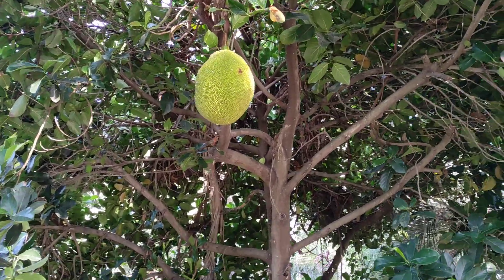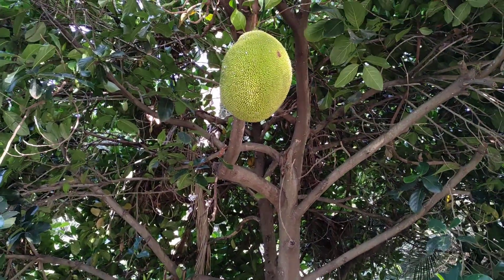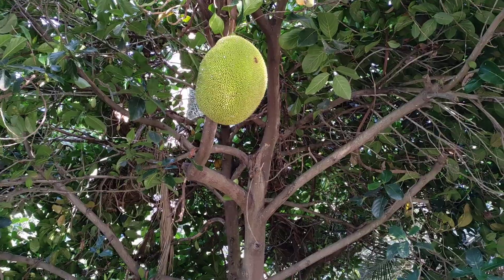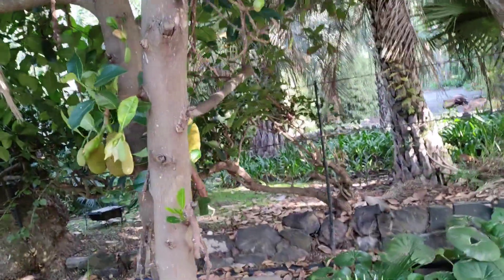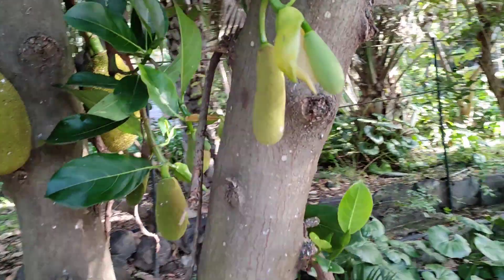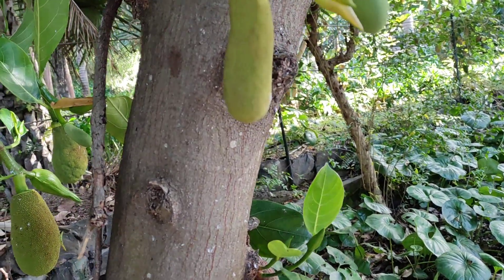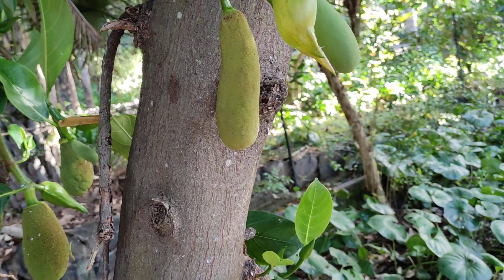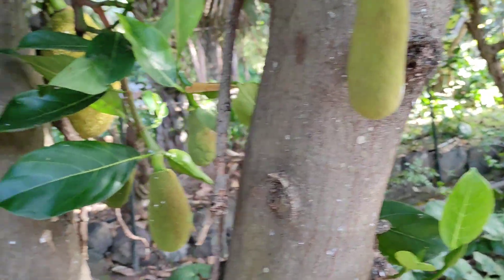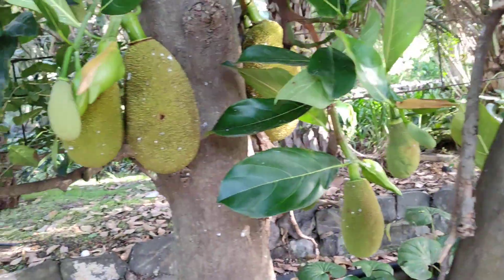I don't think I've ever eaten jackfruit on the Canary Islands. I've seen it on a couple of markets and a couple of fruit trees, usually very small ones. I was a little confused — those big clustered things are actually the flowers, the inflorescences — the jackfruit itself is the actual fruit, not an inflorescence.